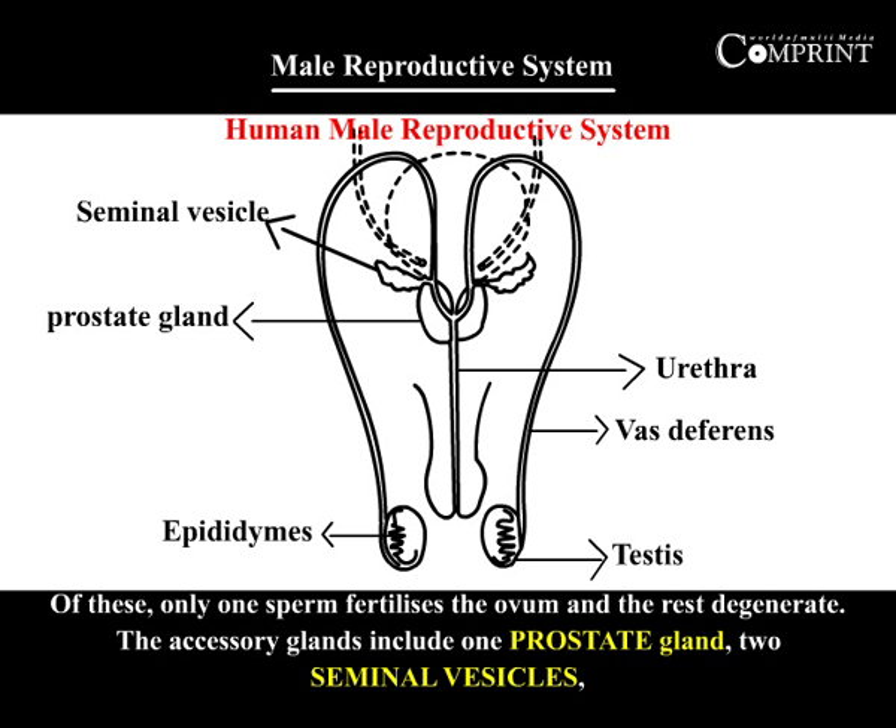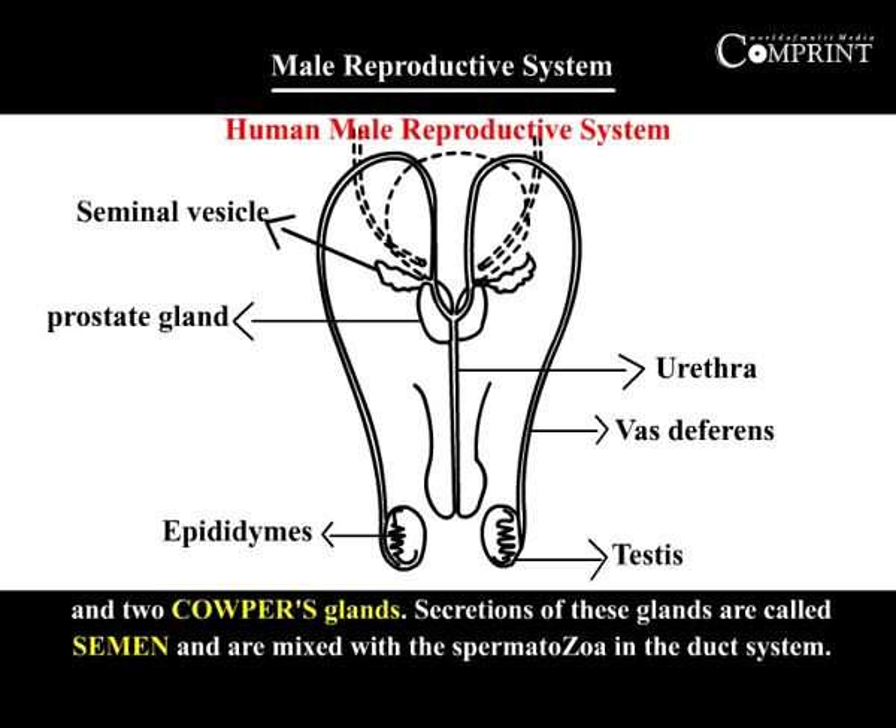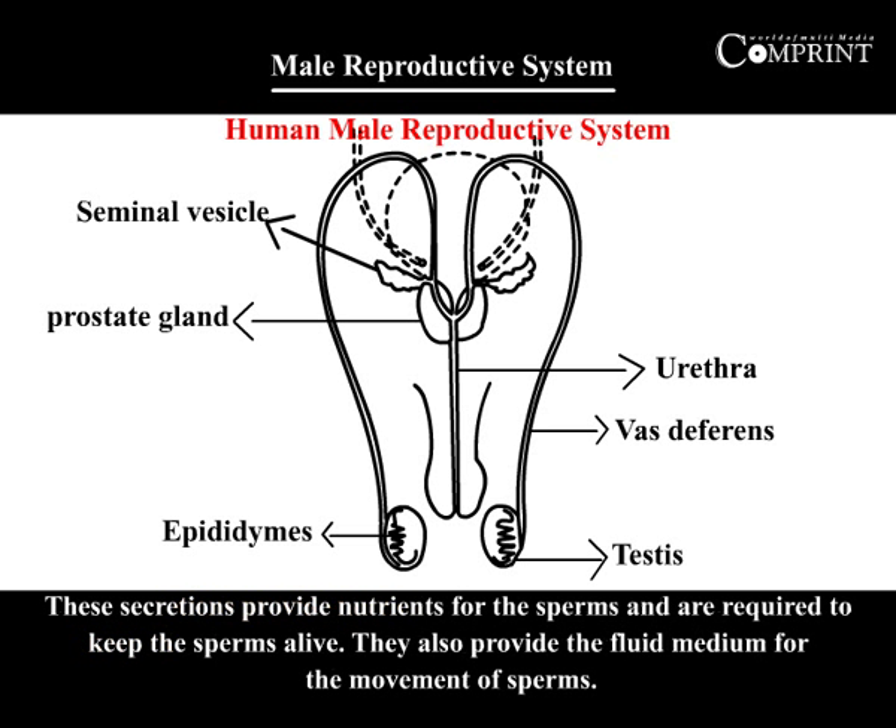Of these, only one sperm fertilizes the ovum and the rest degenerate. The accessory glands include one prostate gland, two seminal vesicles, and two Cowper's glands. Secretions of these glands are called semen and are mixed with the spermatozoa in the duct system. These secretions provide nutrients for the sperm, keep the sperm alive, and provide the fluid medium for the movement of sperms.